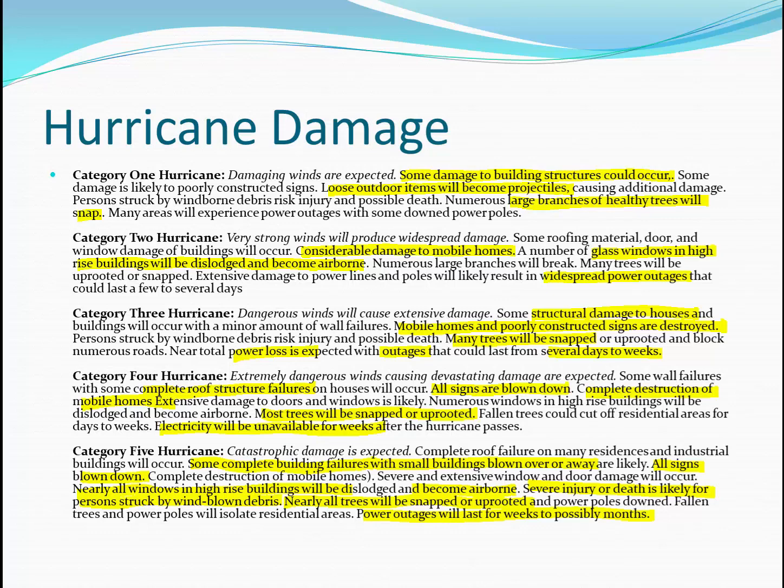With a Category 3 storm, we will see structural damage to well-constructed homes, many trees will be snapped, and there will be long power outages for days or weeks following the storm. A Category 4 storm will see complete roof structure failures on well-built homes, virtually all signs blown down, and most trees snapped or uprooted. Then there's the catastrophic damage of a Category 5 storm: complete building failures, some small buildings blown away, nearly all windows in high-rise buildings become airborne, and severe injury and death is likely for any person struck by wind-blown debris.